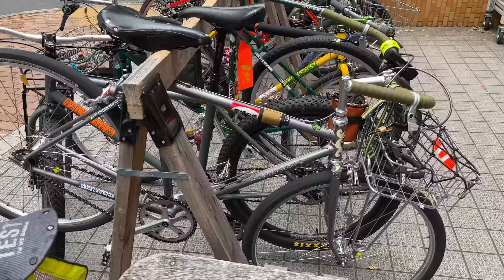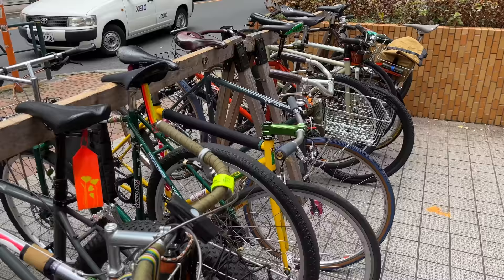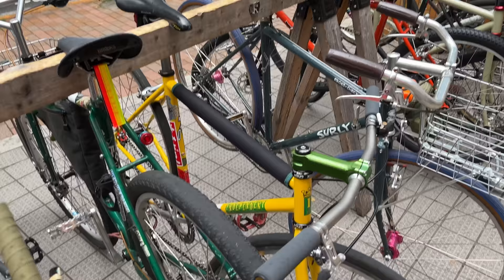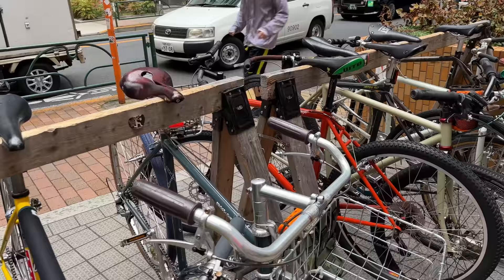We've got a Frank Jones here. I'm not sure if some of these bikes are staff bikes or demo bikes. We've got a lot of cool bikes out here — a lot of Surlys. We got an independent here. I like that sticker: 'We kill bike thieves.' Definitely agree with that.